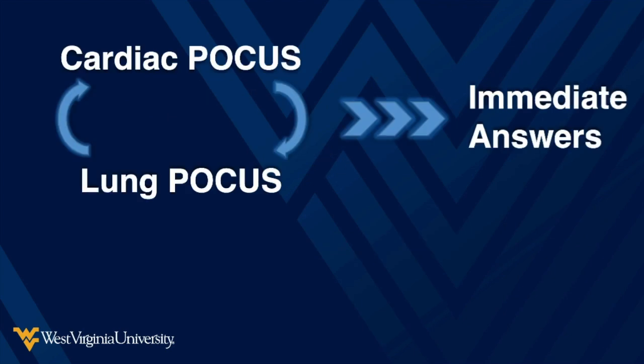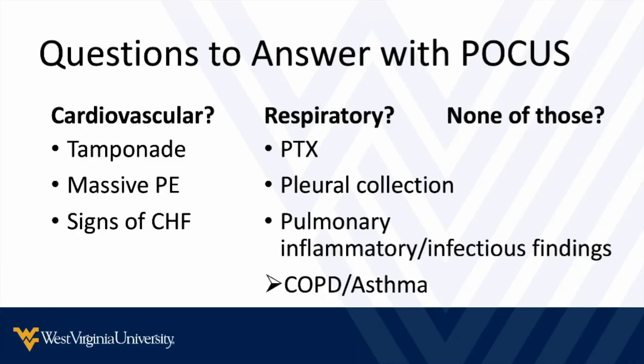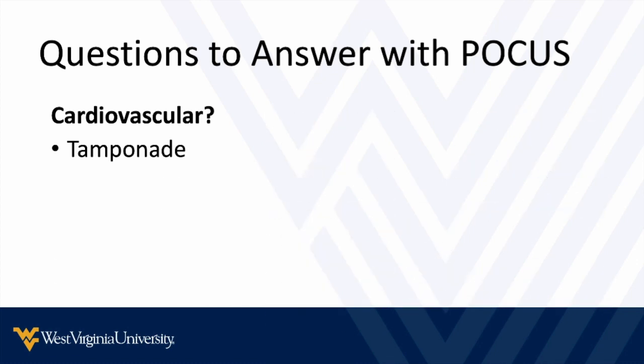We're going to do heart and lung point of care ultrasound to get immediate answers that help us make good decisions for our patients. Working through the cardiovascular questions first — I usually like to start with the heart — there are really three questions: Is it tamponade? Is it a massive or submassive pulmonary embolism? Or do we see signs of CHF? Let's start with tamponade and what that looks like.